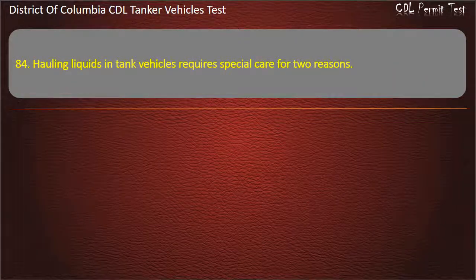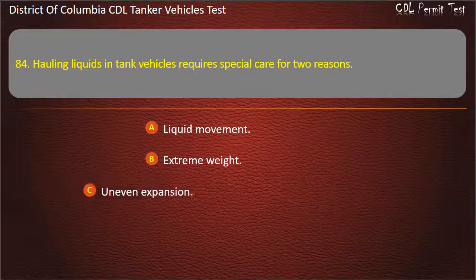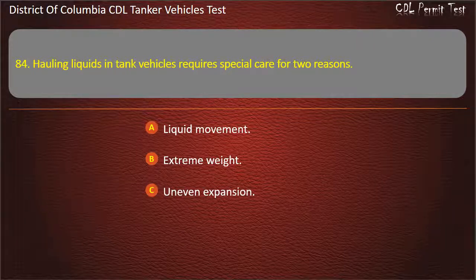Question 84: Hauling liquids in tank vehicles requires special care for two reasons. Options: Liquid movement; Extreme weight; Uneven expansion. Answer: Liquid movement.